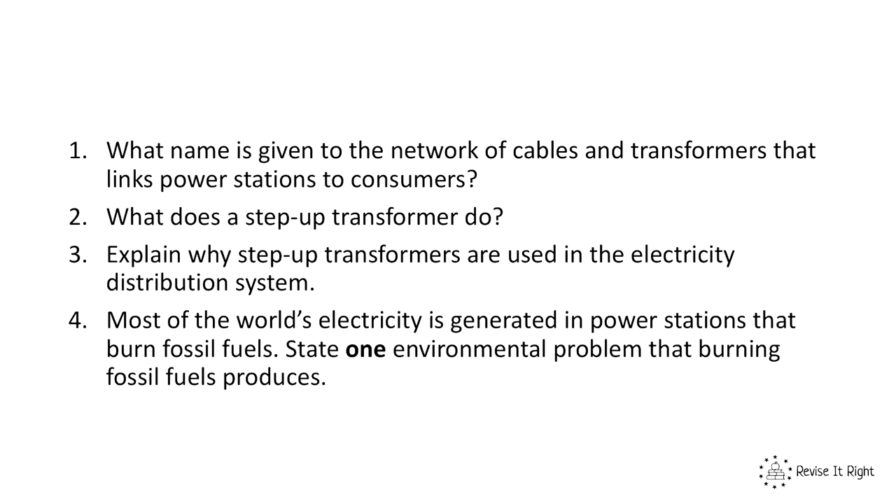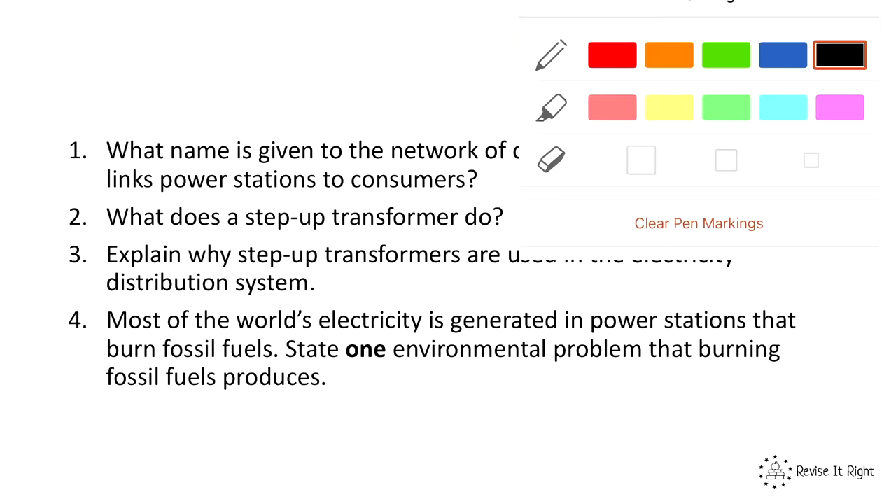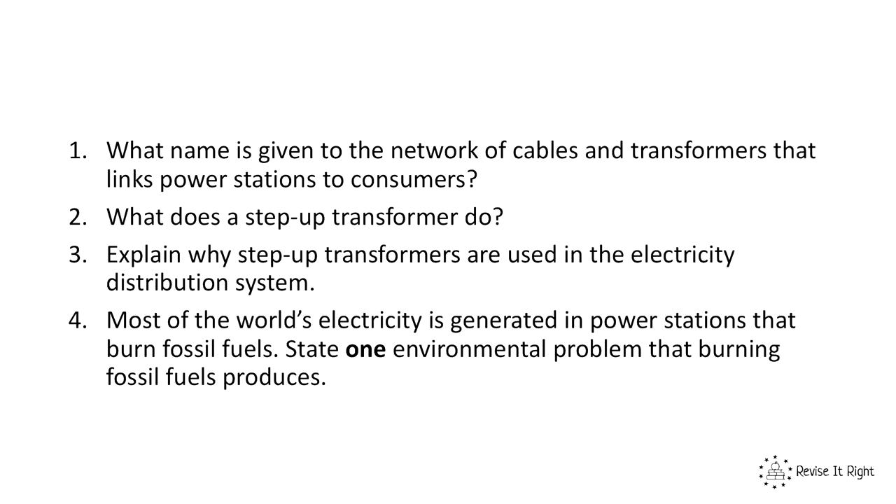Now have a go at answering these four questions and then we'll run through the answers together. Question one: what name is given to the network of cables and transformers that links power stations to consumers? It's the national grid.